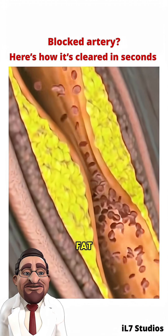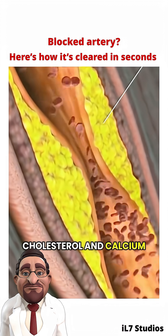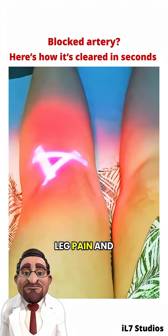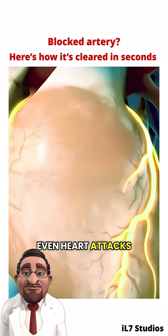This plaque is made up of fat, cholesterol, and calcium. Over time, it can build up and restrict blood flow. That can lead to chest discomfort, leg pain, and in more serious cases, a heart attack.